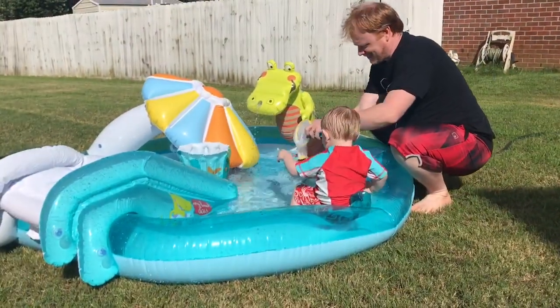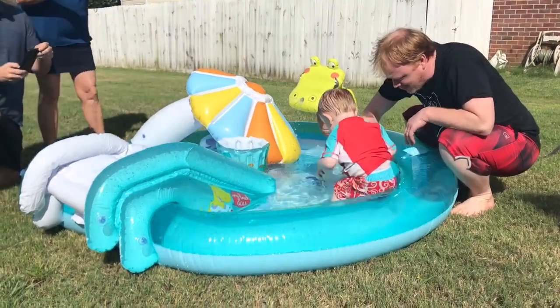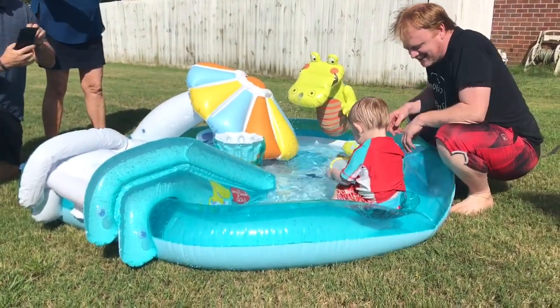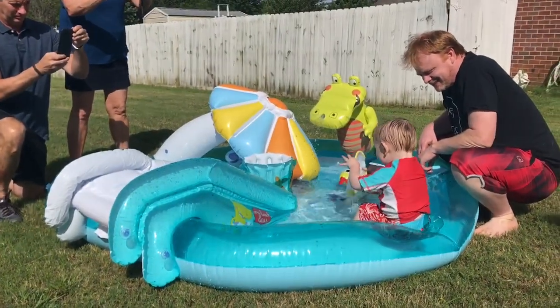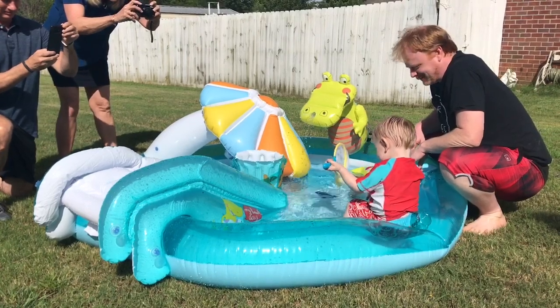Watch this, watch this! See the fish? There you go. Hey, Liam! Liam! Hey, Liam!